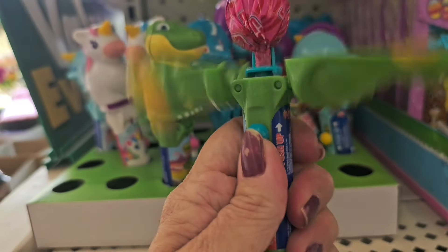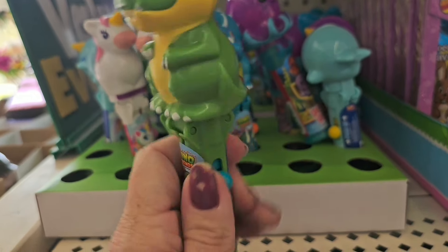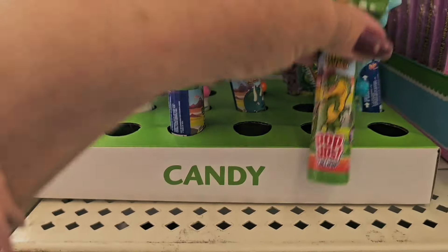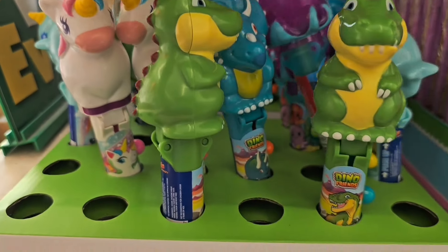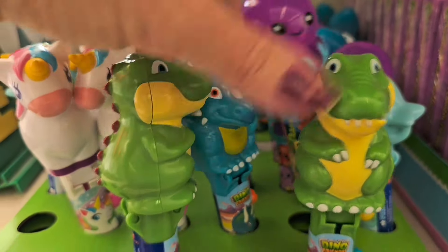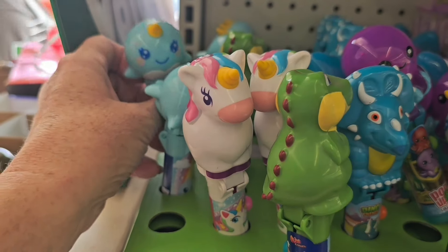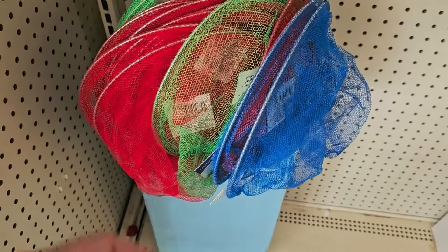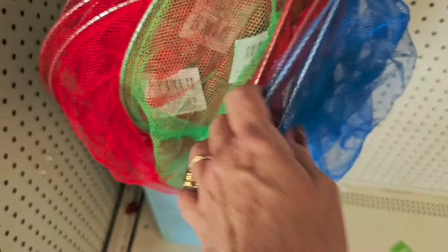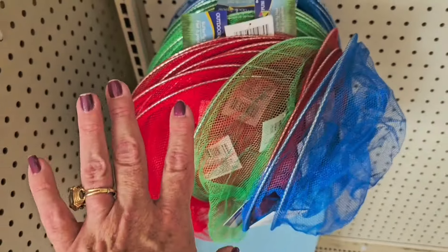You slide the button and there you go — how cute are those! They come in all different ones: unicorns, octopus, narwhal, all different things. A really fun little Easter basket stuffer.